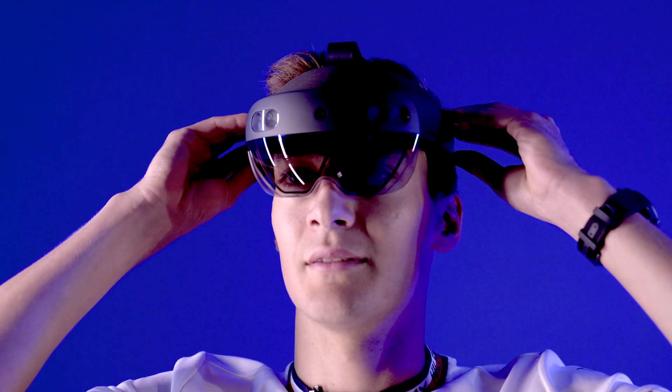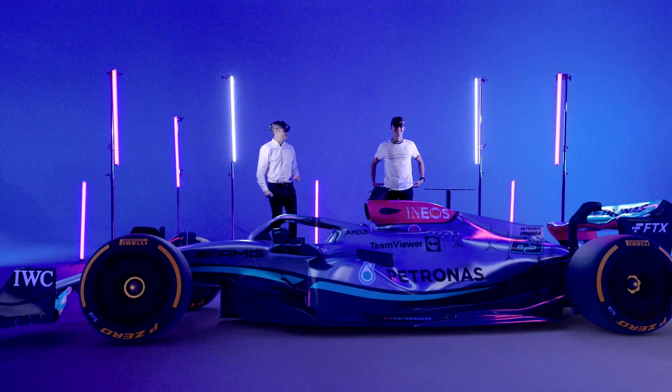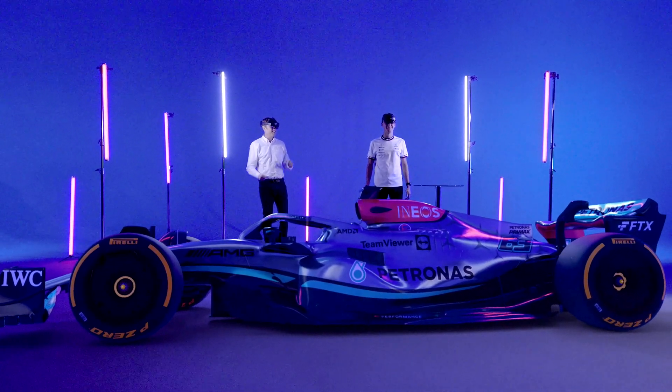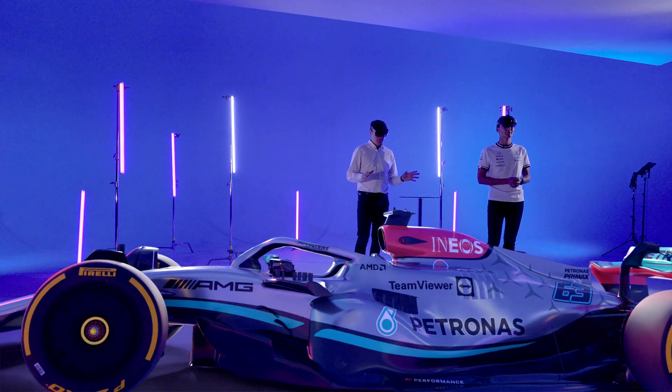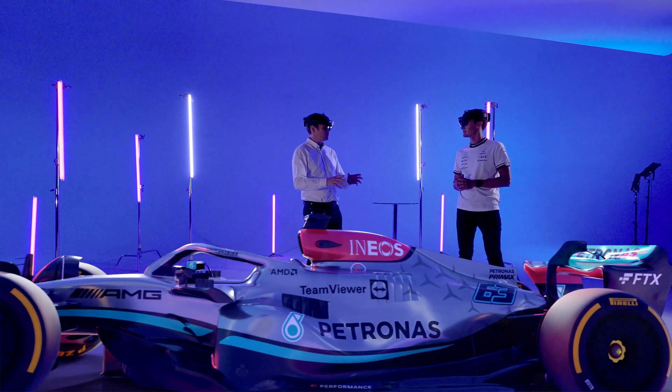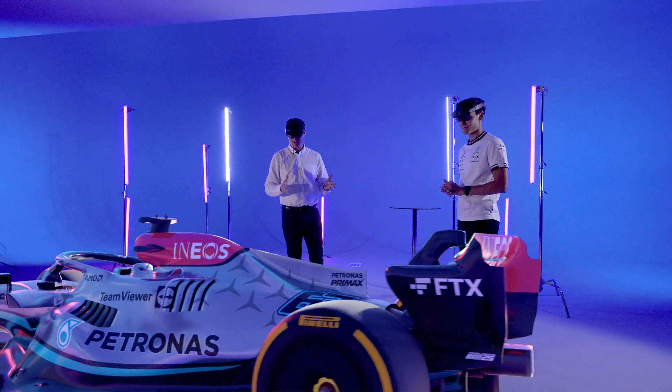Here we go. So in front of you now you should have a full-size version of your W13 car. It looks so real, I feel like if I walk over there I'm going to trip over it. Some of the beauty of this technology is that we've got various pins dotted around the car which, when we look at them, bring up different types of information.